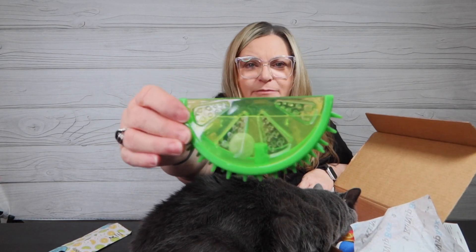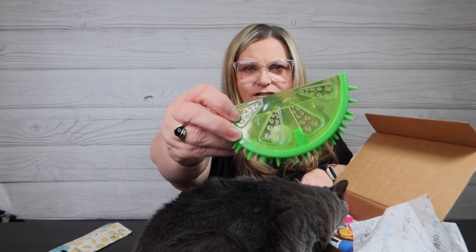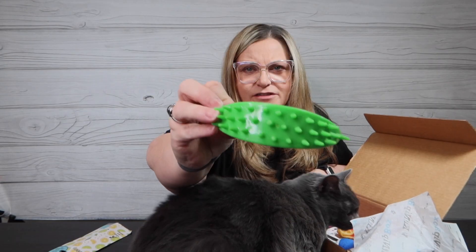It sure is interesting. I've never had a toy like this for my kitties. You can see that little bell in there, so I'll definitely have to put this down for the stuff house cats and see what they think. Cool!